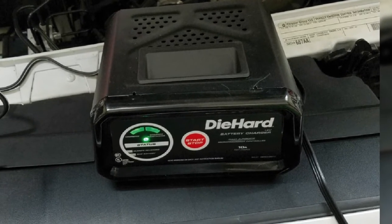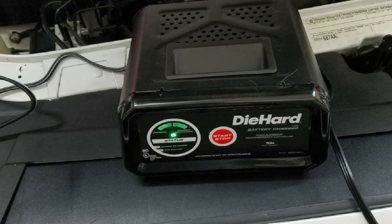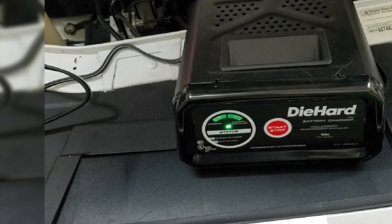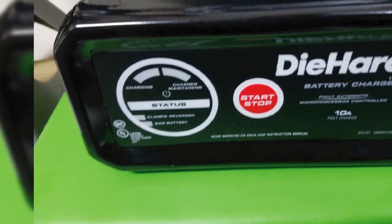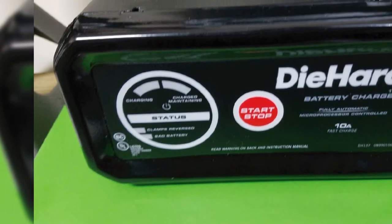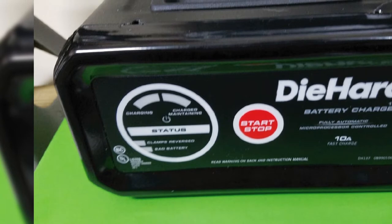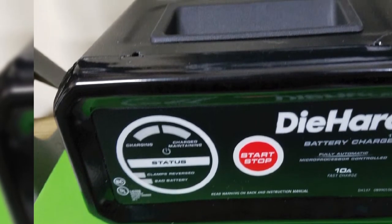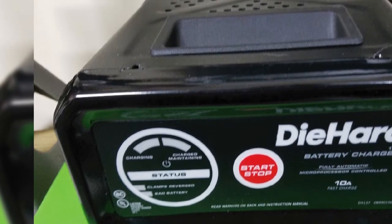This unit is fast and easy to connect with the different options. It also has an overcharging prevention feature — if your battery begins to discharge, the charger will automatically kick in and recharge it to full again. One downside is that the indicator light can be confusing, which could result in you thinking the battery is fully charged when it isn't.